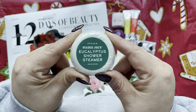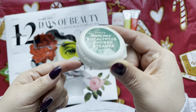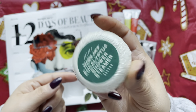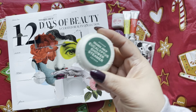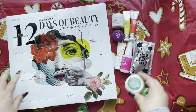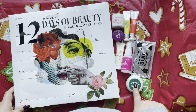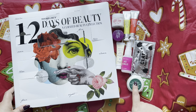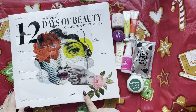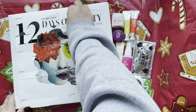Day 8 — I've always wanted to try these. It's a eucalyptus shower steamer! You put it in your shower and it releases aromatics with the steam. I hear great things about it, and if you're congested or sick, this is a good go-to to help you decongest.